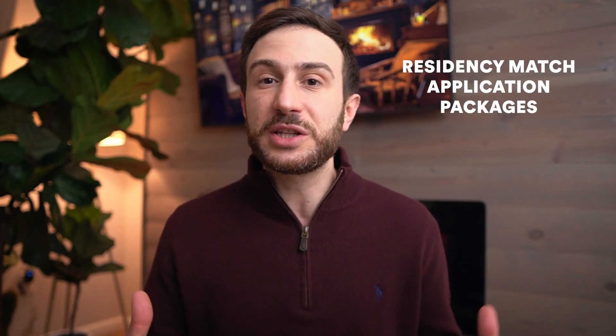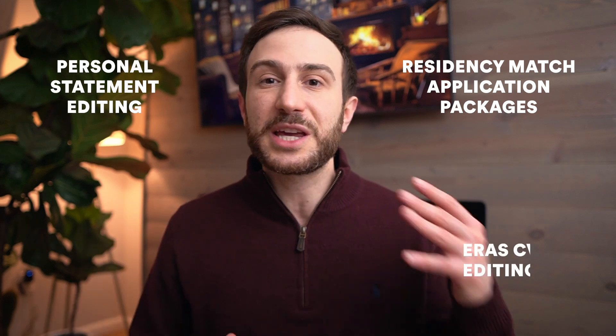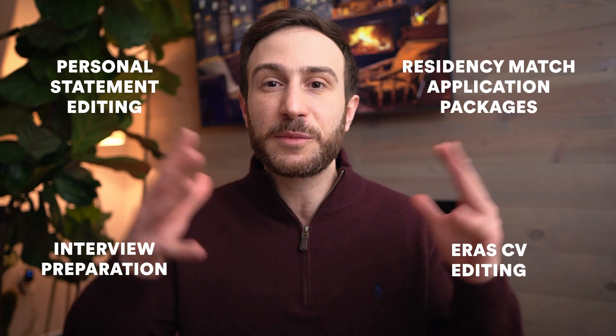If you need help with your match application — personal statement, ERAS application editing, interview preparation, or advice about the match process — make sure to check out our match application packages; the link is in the description. If you have questions about our services or courses, don't hesitate to schedule a free consultation with our customer support team and they will guide you to the best service to help you achieve your goal.